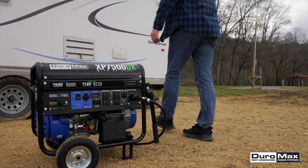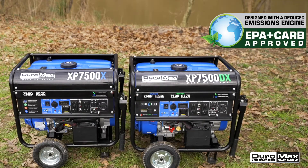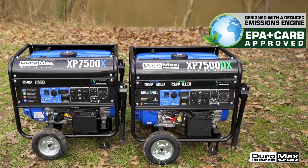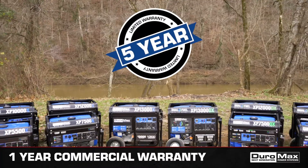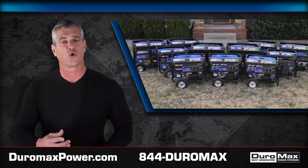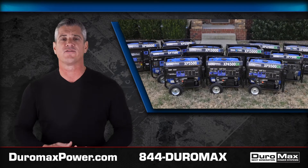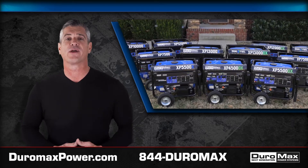Providing power whenever and wherever you need it. Approved for use in all 50 states, the DX and X-Series generators are EPA and CARB certified and come with an industry-leading 5-year residential warranty and lifetime customer support. For more information, visit us online at DuramaxPower.com or give us a call at 844-DURAMAX. Duramax — powering everyone, anywhere.